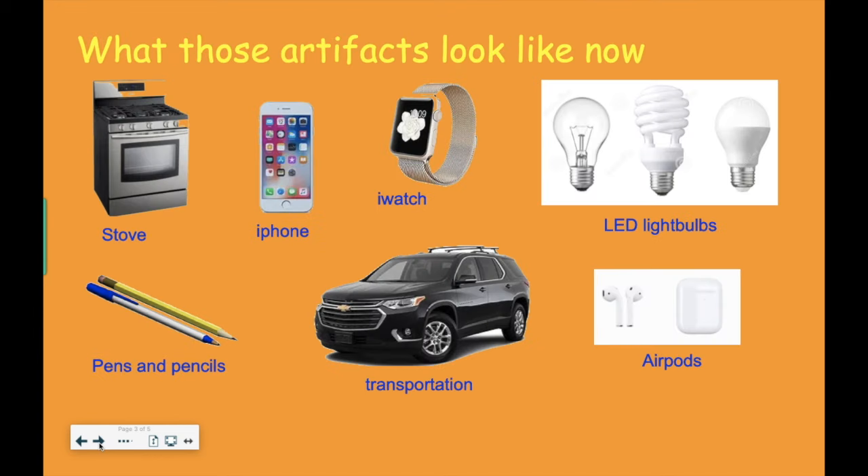Here's what those artifacts look like today — things you probably see all over the place. We have a regular stove — no longer do we put wood inside it. This is an iPhone, a cell phone, which is very new; you can walk around and talk on the phone. Then there's the iWatch, very different from the pocket watch. These are light bulbs — instead of lanterns, we use electricity. This is AirPods for listening. This is a car instead of a horse and buggy. And instead of ink and a feather pen, we now use pens and pencils.